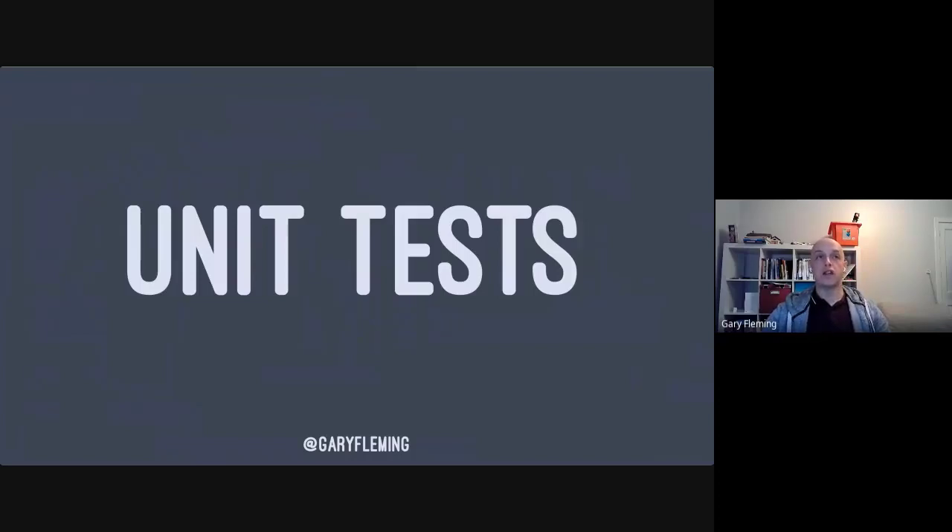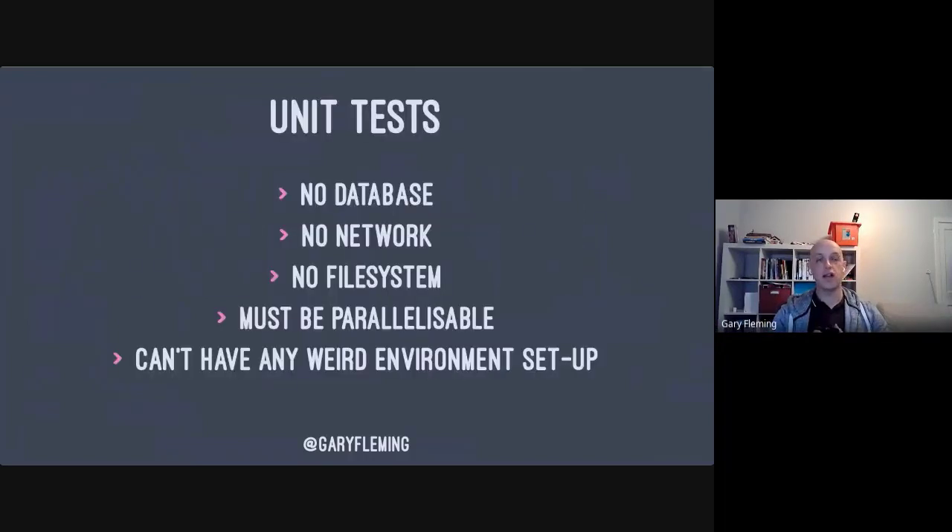It helps if you understand unit testing first. What do you think a unit is? The actual original definition is: there isn't one. The people who created unit testing disagreed with each other, so there has never been a single agreed definition. The things they did agree on: a unit test cannot speak to the database, cannot speak to the network, and cannot speak to the file system — there can be no IO operations anywhere in a unit test.